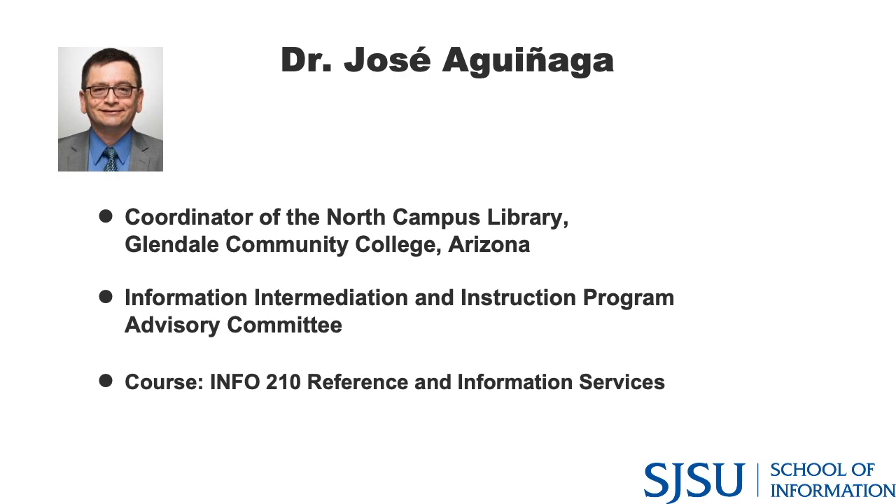Throughout the 16 weeks — or 10 weeks in summer — Info 210 includes weekly discussion questions and search activities with examples of questions students will be asked to resolve, mostly relying on online resources. It gives a good sense of whether reference will be the pathway to pursue and which road to follow: academic, public, school, or special. Students with additional questions about the course are encouraged to reach out to Dr. Aguinaga directly.